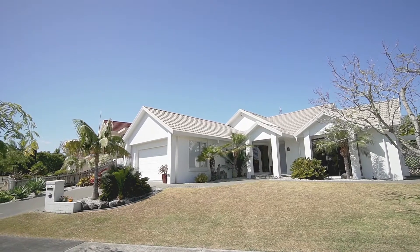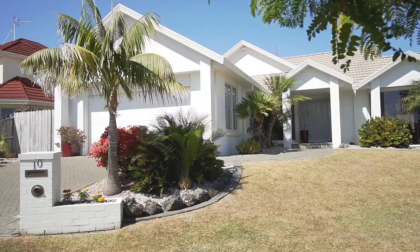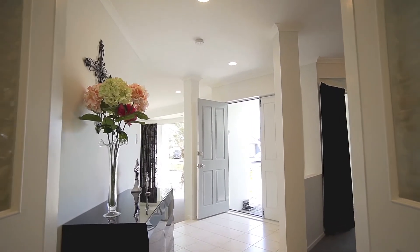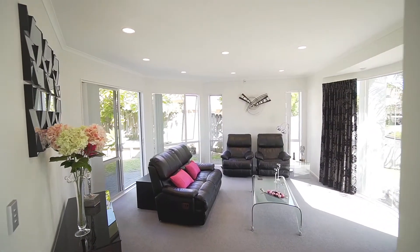Striking roadside appeal welcomes you to this fantastic family home, set in a quiet cul-de-sac amongst other quality homes. An elegant entrance hall welcomes and introduces the personality of this impeccable home, which can only be described as graceful sophistication.